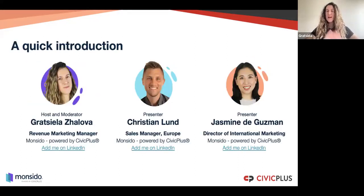Today's speakers: I'm host and moderator, my name is Graciela Zalova. I work as a revenue marketing manager here at Moncedo, powered by Civic Plus. As a marketer, I have been doing a lot of website redesign projects, so I know how challenging it can be to fulfill such a project in a timely manner and without errors.